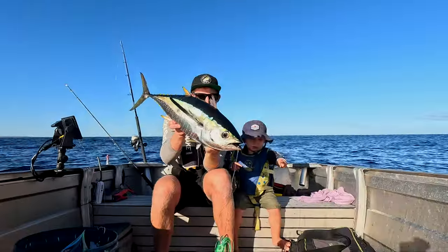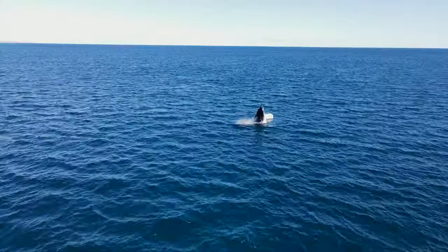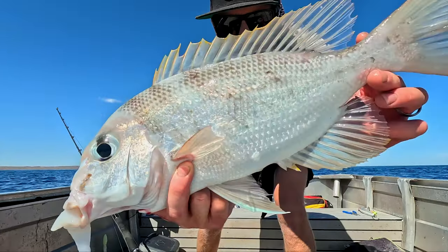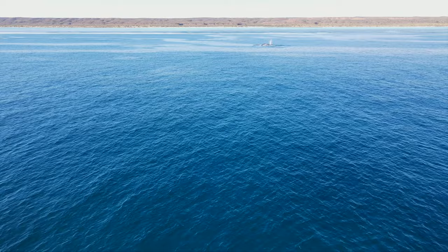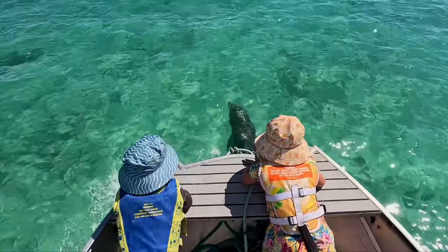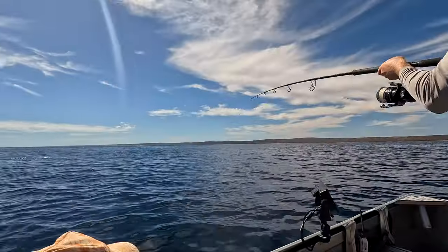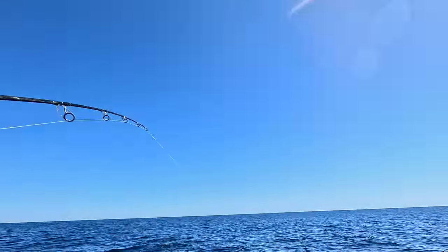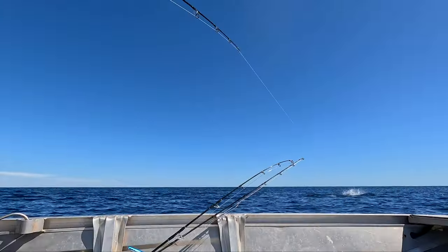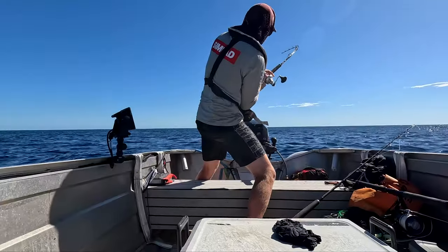How good's that? Look at that - we've got a wahoo. Such a mahi-mahi coming, and a good one. You're kidding me. Little one earlier.